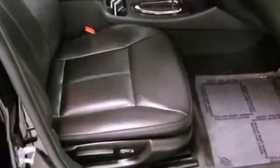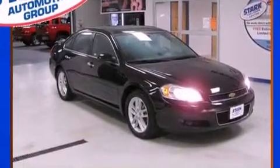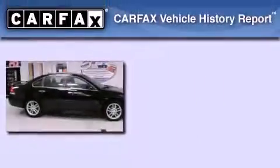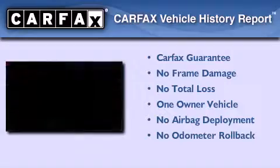With an EPA estimated rating of 30 miles per gallon on the highway, its fuel efficiency will save you time and money. This Chevrolet has had only one owner and it qualifies for the Carfax buyback guarantee.